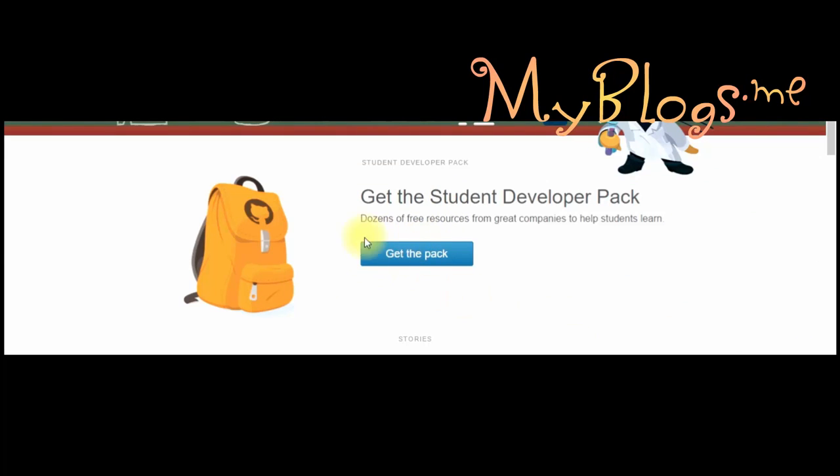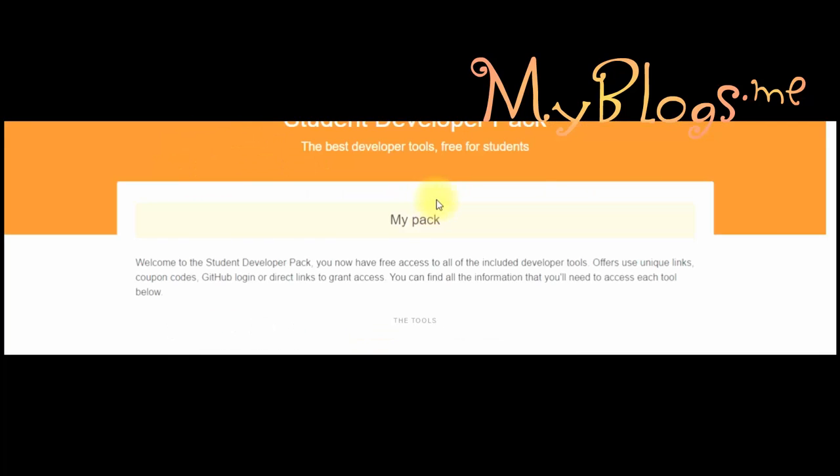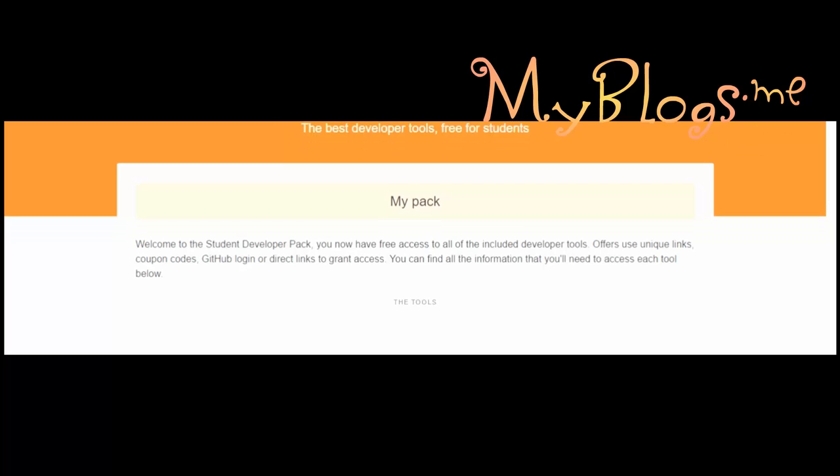Next we have to click on 'Get the Pack.' If you are not already logged in, after clicking on 'Get the Pack' they will ask you to login. You made an account for this website in the last previous video guide, so just add the same login info. When you login to your account, find Namecheap in the products list and follow those steps.